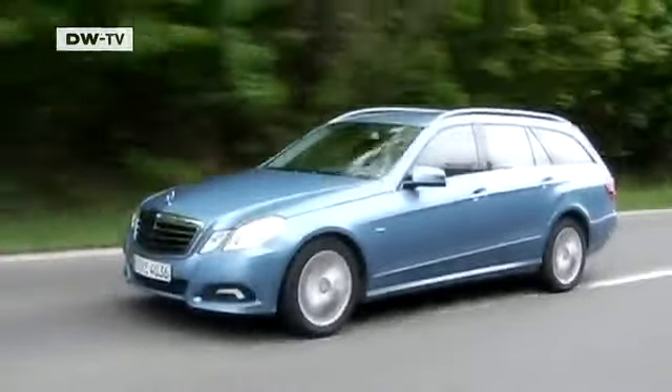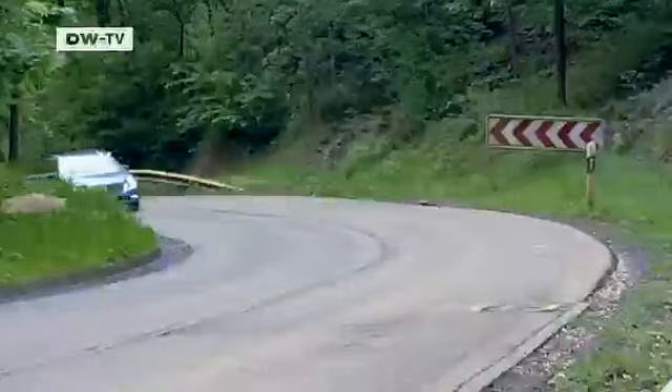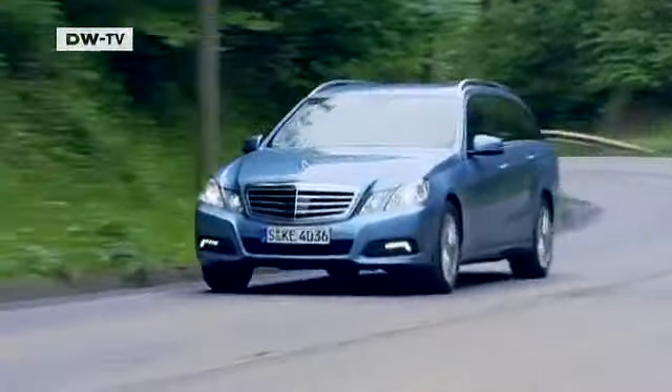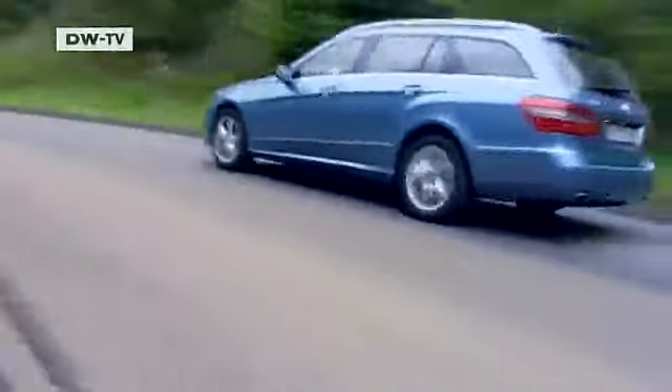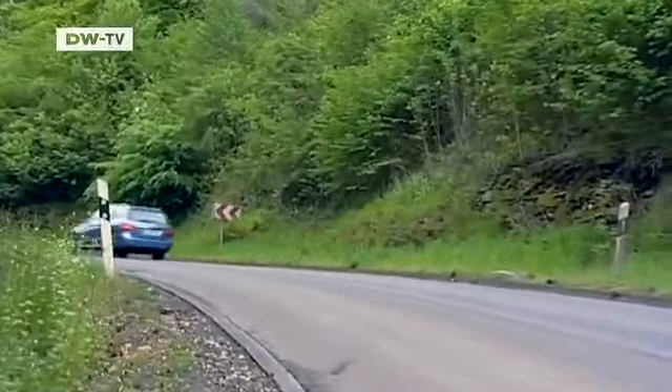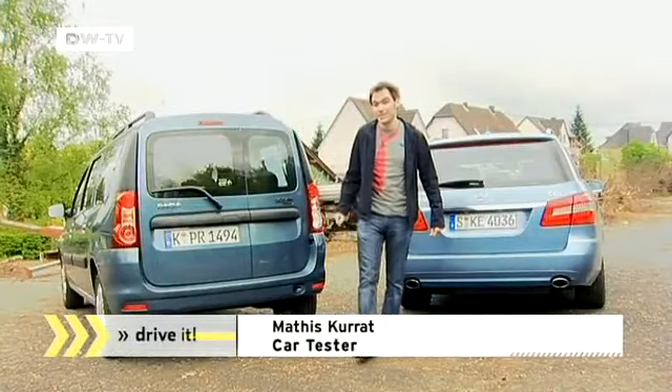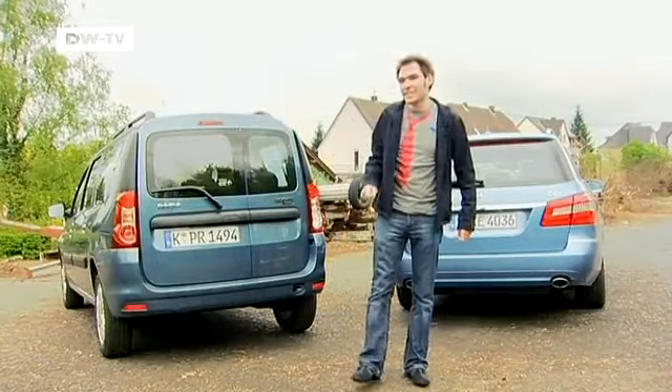The Mercedes also leaves the Dacia behind when it comes to top speed — the T-Model reaches 243 kilometers an hour. Car tester Matas Kurod says the performance of these two cars is so different that they cannot really be compared this way.